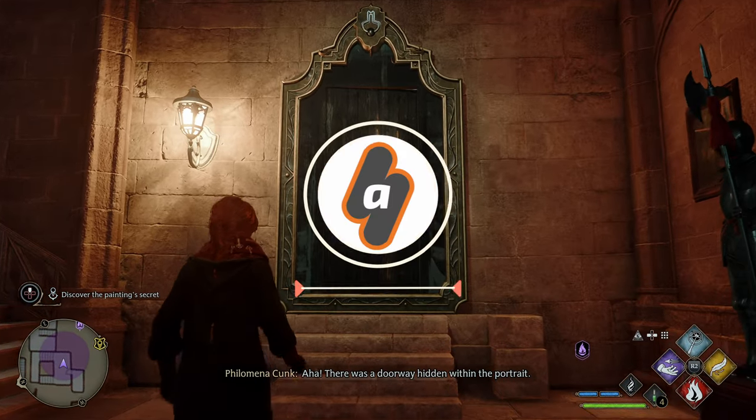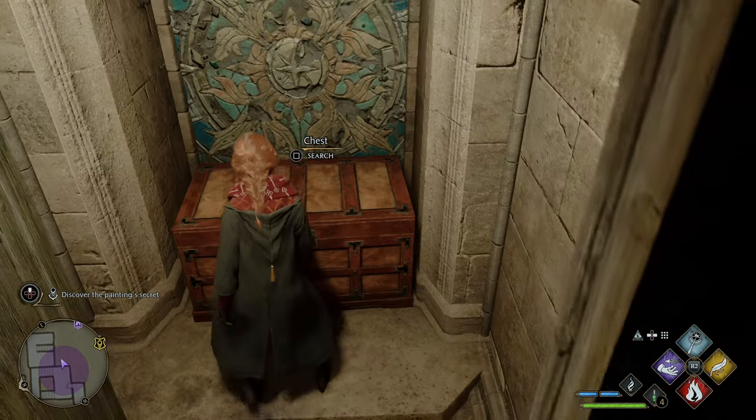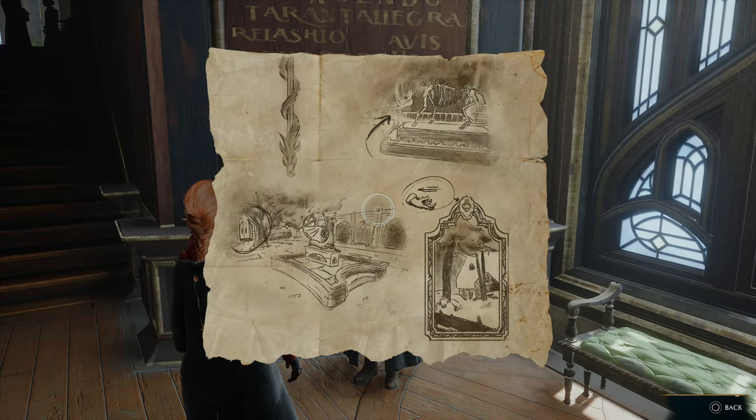Hey everyone, this is Angel for Abix Gaming with a brand new video for Hogwarts Legacy. In this video I'm going to show you the solution to the Cache in the Castle sidequest, where you need to find three landmarks from the treasure map handed by Arthur in the Astronomy Wing.